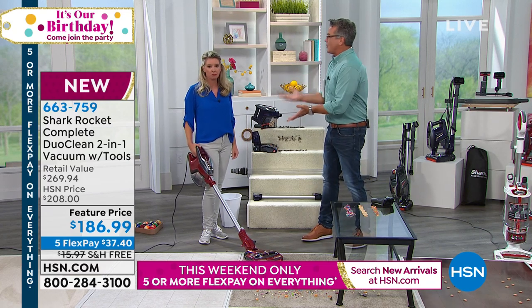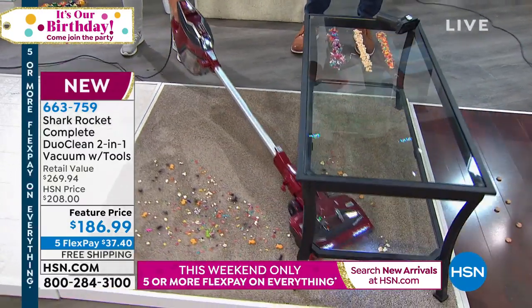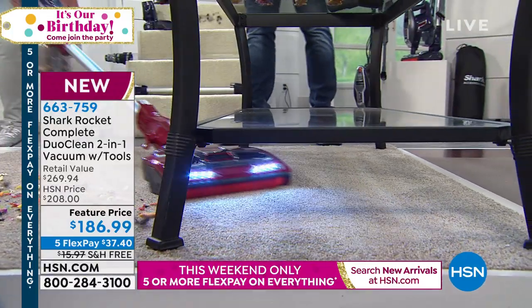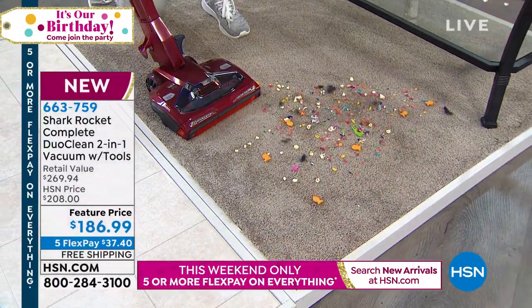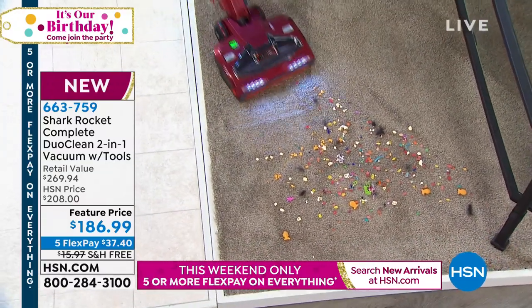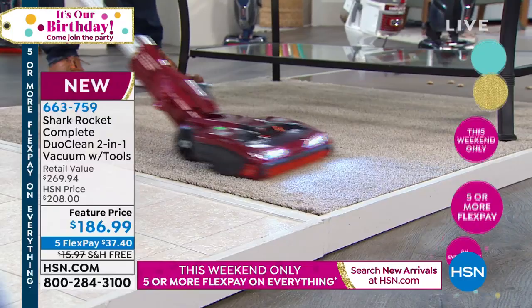If you have a lightweight vacuum, you're going to use it all the time — you won't dread it like a heavy one. Shark has taken their full-size vacuum and trimmed the fat underneath. Look at how it gets under a table without moving it — you can see the LED lights illuminating everything underneath. I love vacuums with headlights because under a bed, how are you supposed to see? And we're getting all particles — big and small. I literally ground a goldfish cracker into the carpet and it's gone with the DuoClean double brush roll system. Look at those carpet lines.